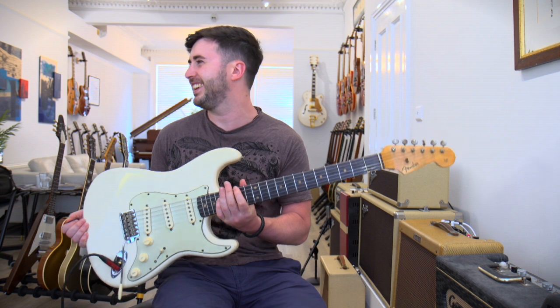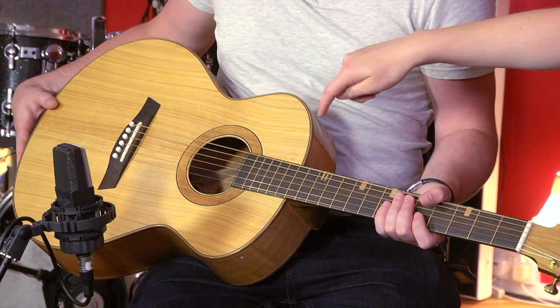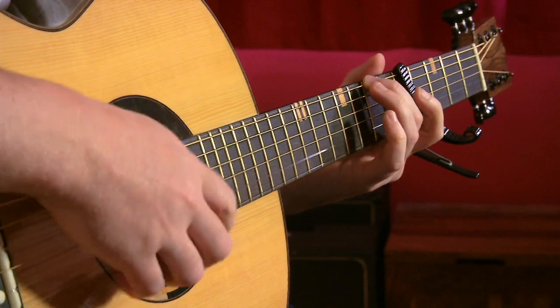We're always really keen to promote British luthiers here, especially if they're using British timbers as well. Back in August we had Rosie from Turnstone Guitars coming in, and she brought her E-series with her and she even let me play one of my own compositions on it.